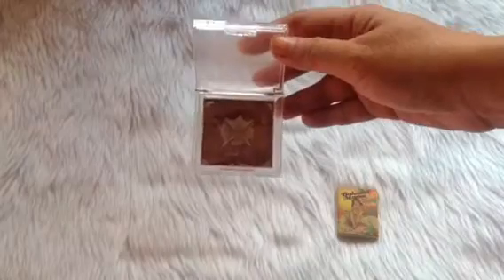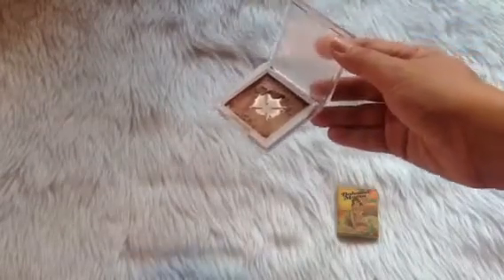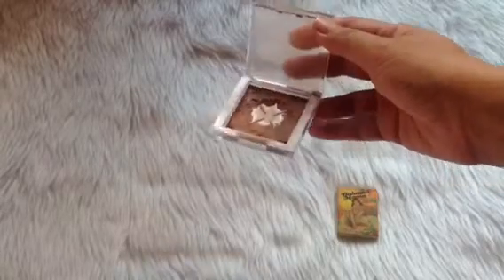Then we have the blush — this is the Pacifica coconut blush in the shade Tender Heart. I've expanded the pan and it looks promising; I may be able to use this up within the year.